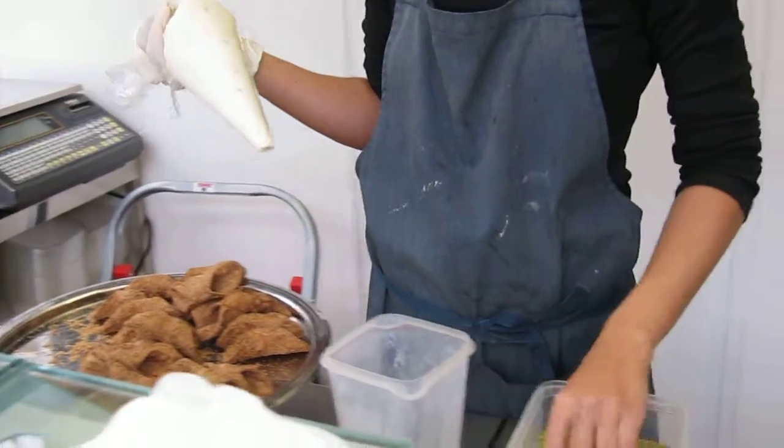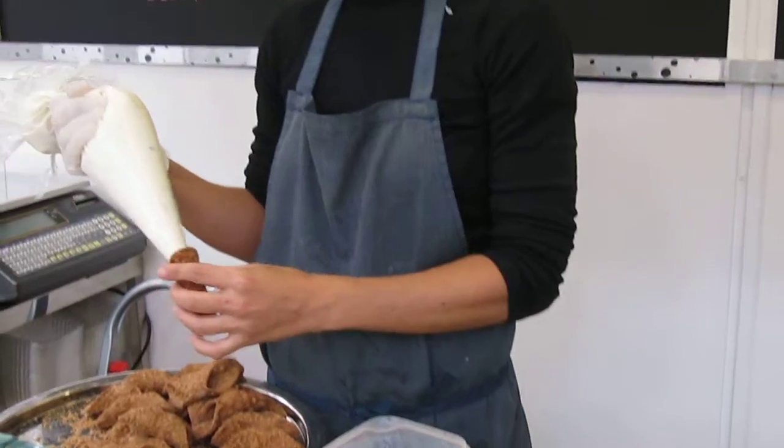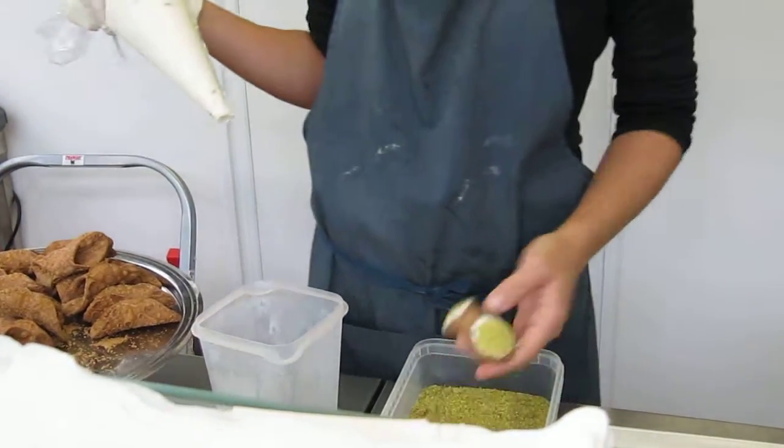Instead of water coming out of this tube, you've got a delicious cream cheese — not too sweet — with chocolate chips in there. And their specialty: they actually dip them in pistachios.